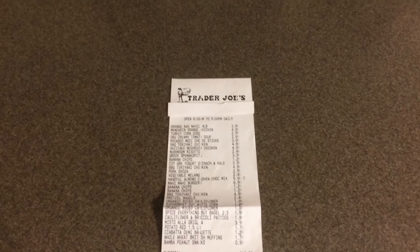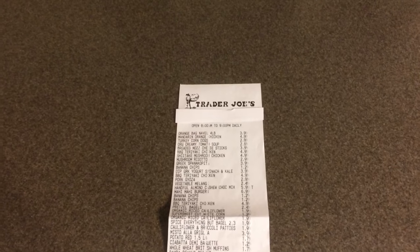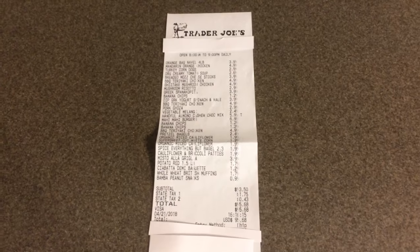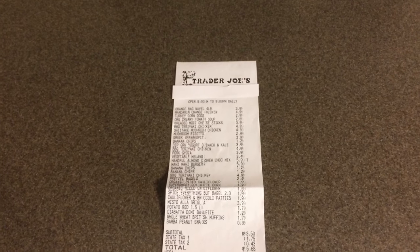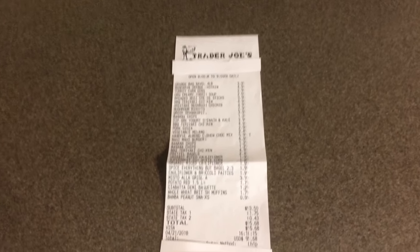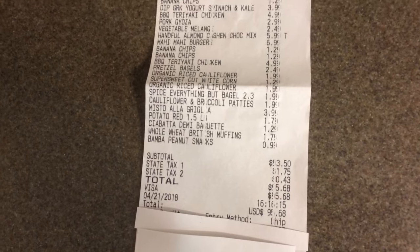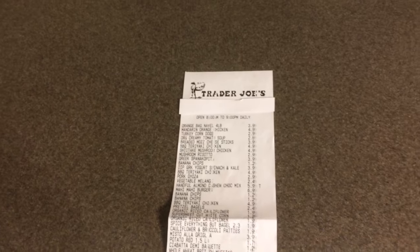Hey everyone, this is the Bargain Spotter channel and my name is Debra. Today I'm going to share with you a haul from Trader Joe's. I went to Trader Joe's yesterday and bought quite a lot because I have not been able to get to the grocery store lately, and my total after taxes was $95.68.